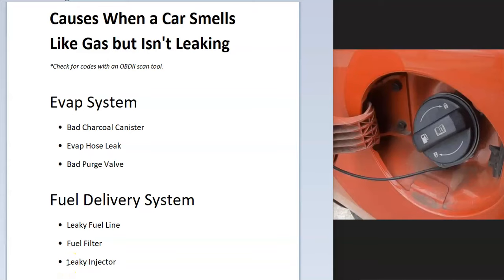Today I'm talking about the causes when a car smells like gas but you don't see any leaks anywhere, and how you can go about finding the problem. There are basically two systems to check: the main one is the EVAP system and the second one is the fuel delivery system.